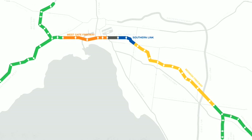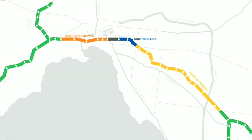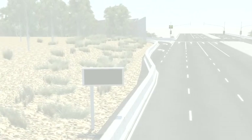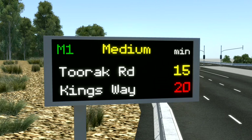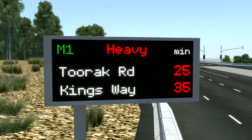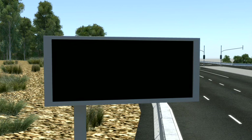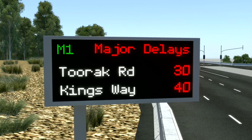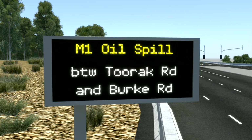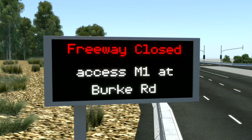The M1 freeway management system uses the best traffic management technologies from around the world to improve safety for drivers and make the best use of existing road space. Electronic message signs provide up-to-date information about freeway travel times and conditions. In the event of an incident, information signs provide advanced warning of what's ahead, allowing drivers to choose an alternate route.